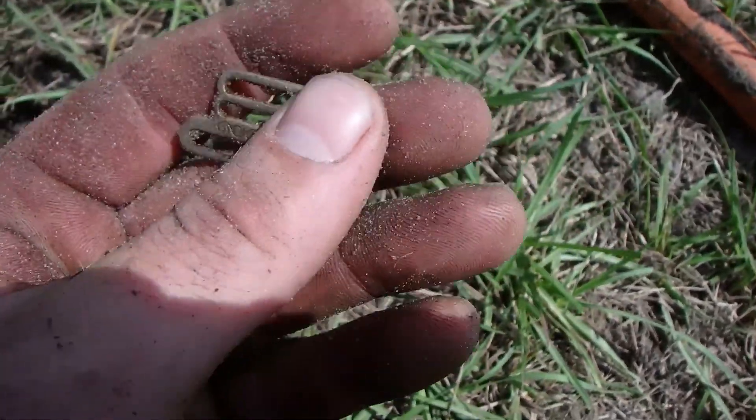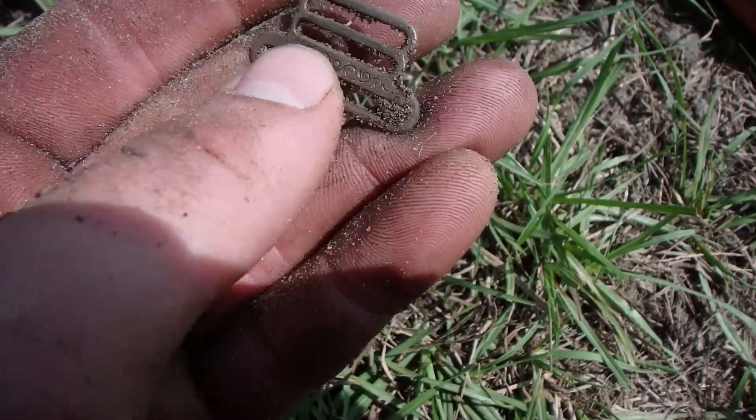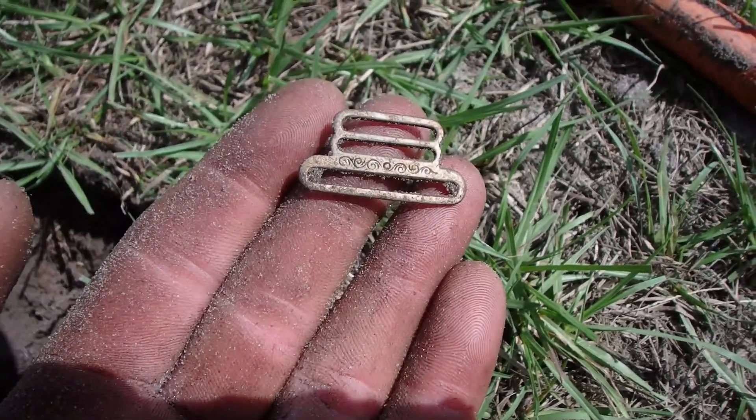Check that out — that is absolutely beautiful. I don't know if this one will have patents on it or not, but absolutely gorgeous.